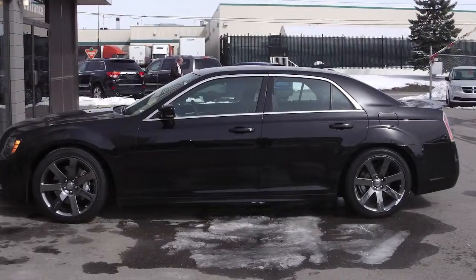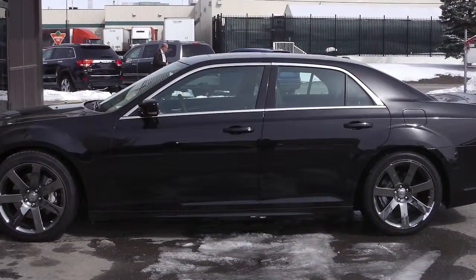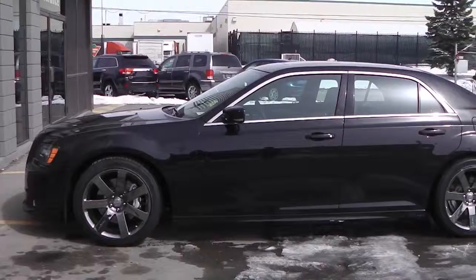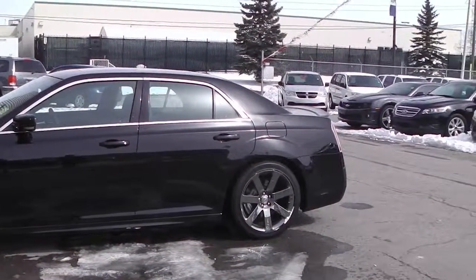Hi Matthew! It's Amanda here at Eastside Dodge and we've decided to send you a video of the 2012 Chrysler 300 SRT8. So let's take a look! This 2012 Chrysler 300 SRT8 features a 6.4 liter V8 engine with an automatic transmission and a black exterior.